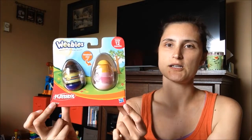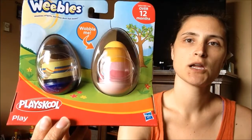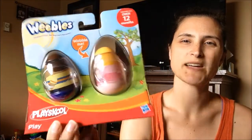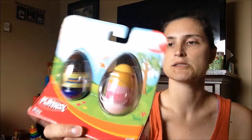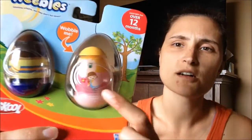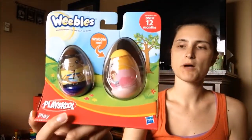I found these little Weebles — I guess they're called — and they're by PlaySchool. I get so excited when I see name brand things at the Dollar Tree, especially toys. This one is like a little girl just holding a doll, and then this one is of a boy and he's holding a little boat. I figured I would just grab them and hold on to them, just in case I ever need a gift or something to give somebody.